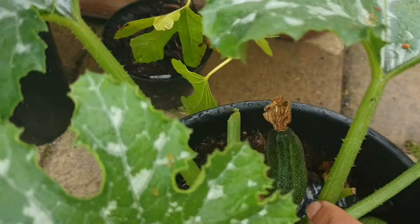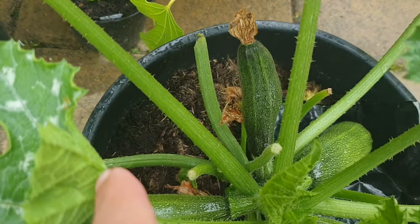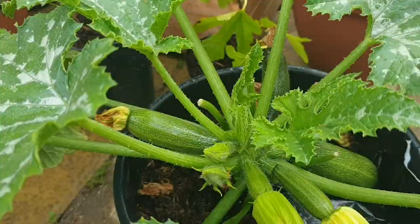We've got — let me move this one out the way — that one there, I feel like that one has stopped growing. Maybe it wasn't pollinated. It looked healthier before but now it looks like it's slightly dehydrated.